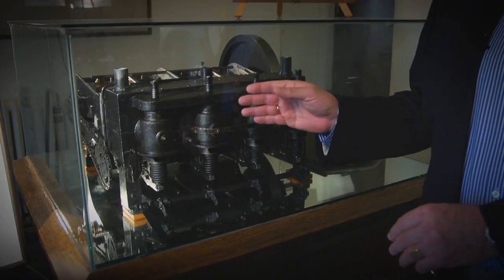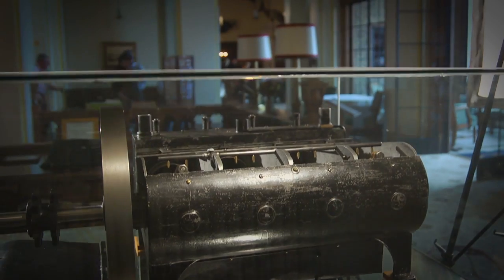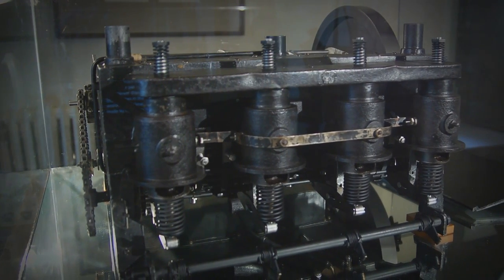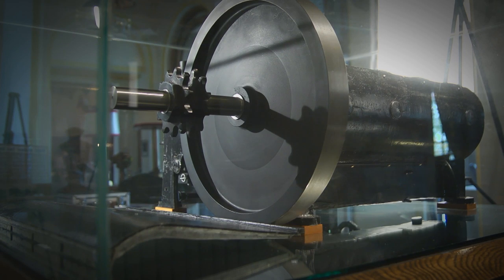This is one of the Wright brothers' original aluminum engines. It is on display here at the Engineers Club of Dayton, where Orville Wright was once a member. The Wright brothers painted the engine black so competitors would not know they were made of aluminum. The aluminum engine was lighter per horsepower than the best engines in the world at that time, made by Carl Benz.